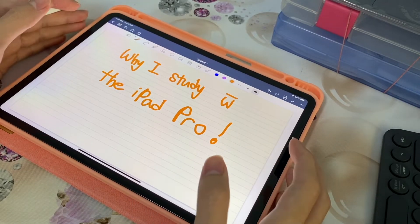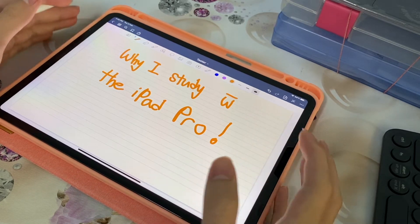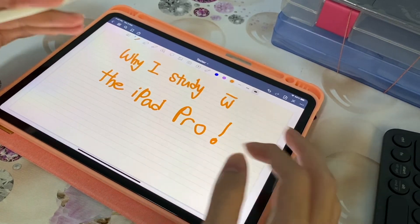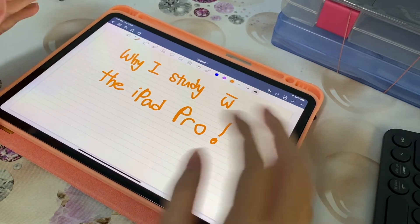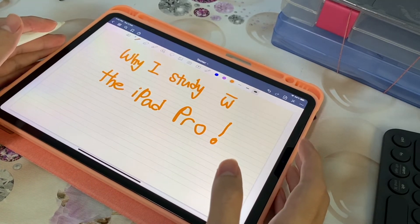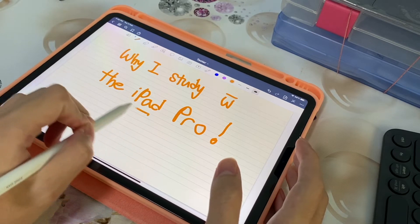Hello guys. I've been using my iPad Pro a lot lately, so today I thought I'll give my take on using the iPad to study. Despite the many iPad videos out there, I hope that I can provide you some useful insights as to whether you should use the iPad in your studies.